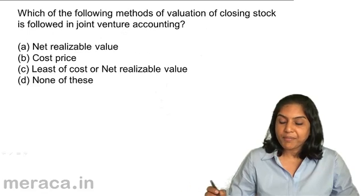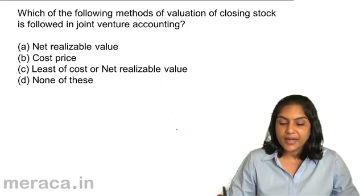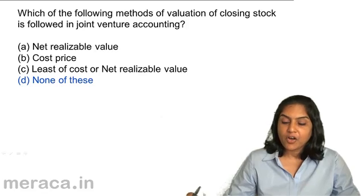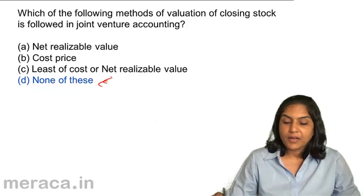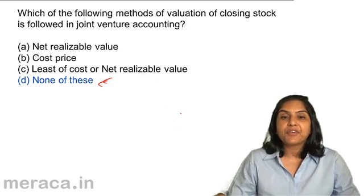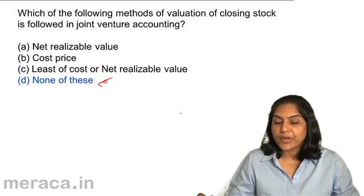Which of the following methods of valuation of closing stock is followed in joint venture accounting? A. Net realizable value. B. Cost price. C. Least of cost or net realizable value. D. None of these. Correct answer — none of these. In joint venture accounting, normally the venture is closed and we don't really have a closing stock. The stock is taken over by the co-venturers.